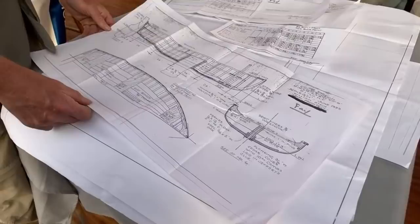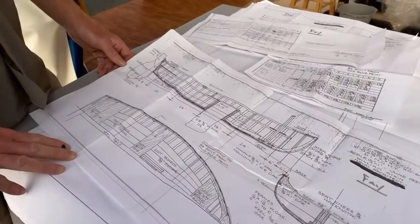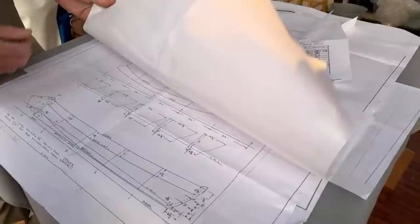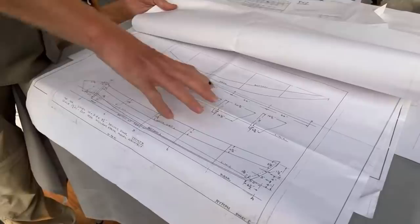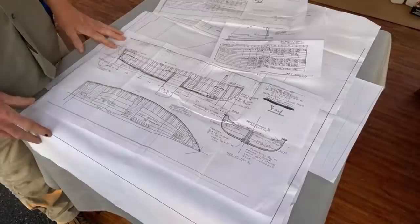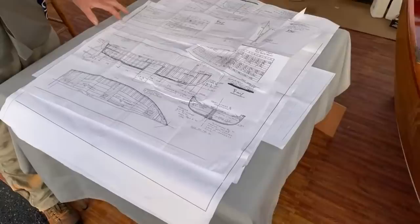Fay is very similar construction to Handy Andy, just a bit bigger. I have to stop and marvel at William Atkins' sense of proportion — just how perfect this is. It doesn't have a lot of sheer, and one wonders if maybe this was because it was going to be upside down on the boat. In the boat we were looking at a moment ago, it has a lot of sheer, and so when it's upside down you've got this big gap — it's sitting on the stem and the transom. I've seen a lot of dinghies that were even straight-sheared because when they were upside down, they fit the coach roof.